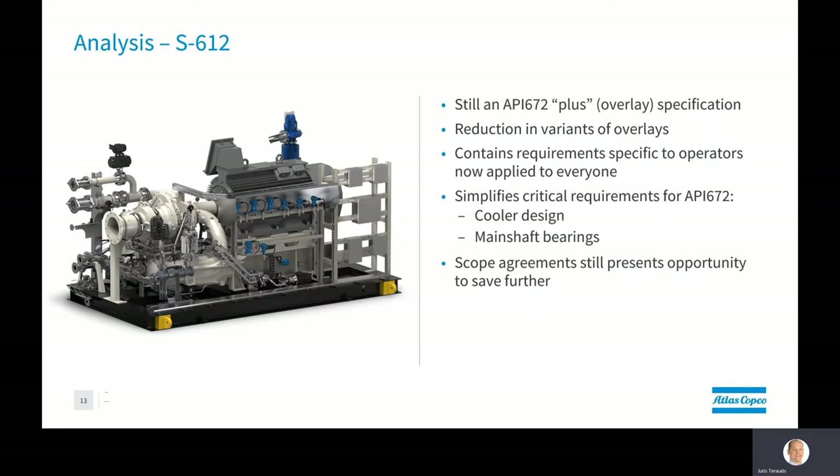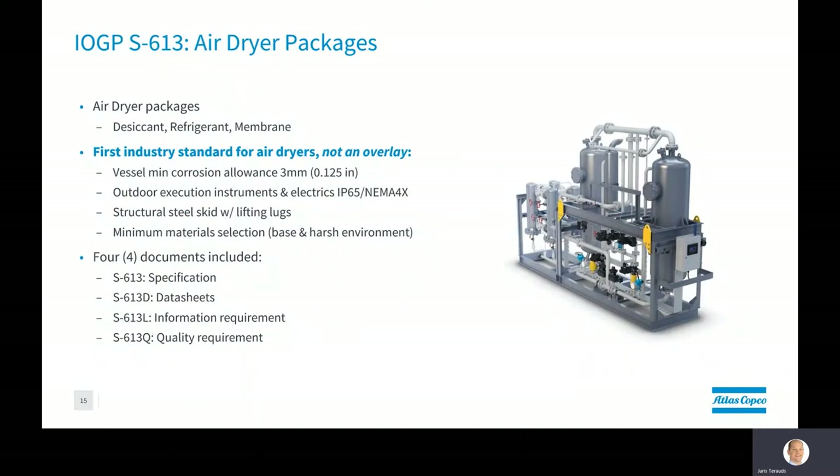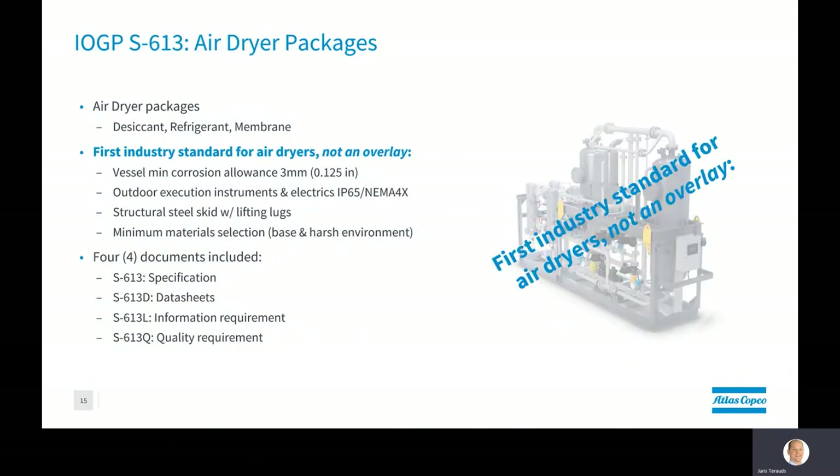I can appreciate that this event's focus is on rotating equipment, yet for anyone involved in designing an instrument and utility air system, downstream treatment really goes hand in hand — an idea the IOGP's JIP33 team also considered important, releasing S612 and S613 together. The S613 standard is essentially the first industry standard that defines a dryer package. Typically, a dryer package has been simply a combination of project structural, vessel, instrumentation, control, piping, and packaging specifications lumped together to define a dryer package.